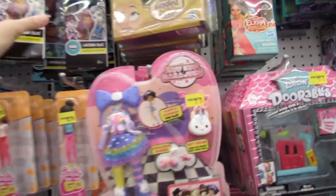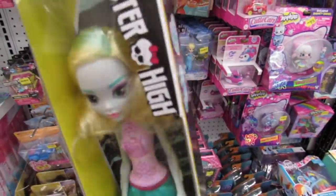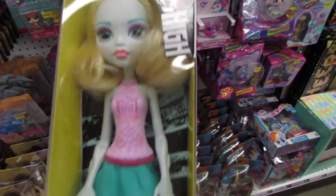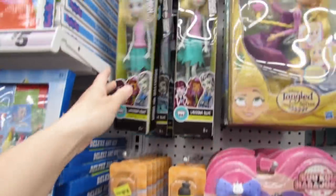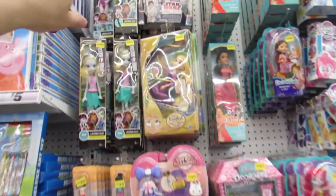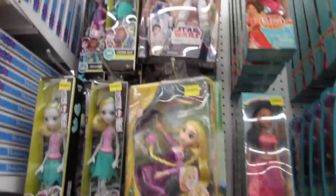Laguna Blue is definitely new. Her hair is kind of two-toned, like green and yellow, and she's very pale. Draculara up there has pink skin. And wow - they've added some Star Wars dolls, they added Princess Leia!